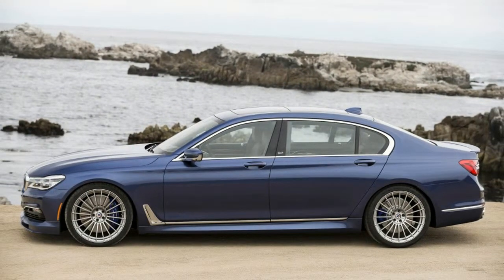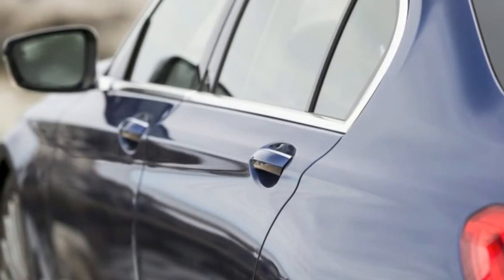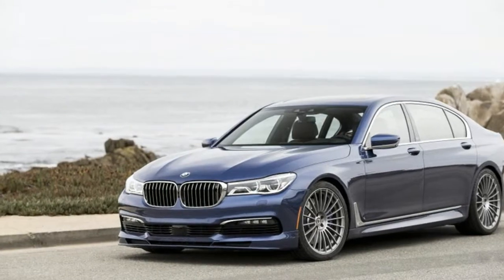Even if some custom treatments might be a bit gaudy, the Alpina blue paint tempers everything to communicate luxury tastefully. It's always memorable to drive an Alpina.